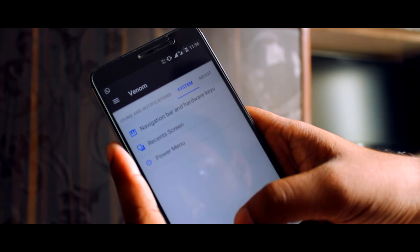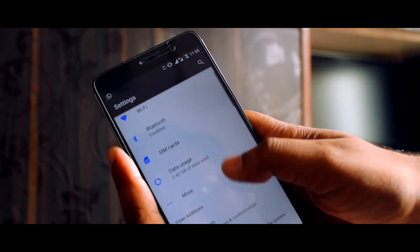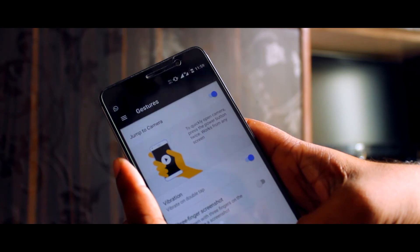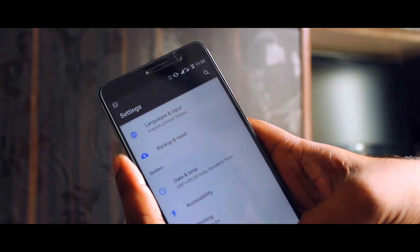जितना भी customization है वह एक average user के लिए बहुत है। मेरा verdict यही है कि अगर आप custom ROM ढूंड रहे हैं, MIUI का एक बेहतर competitive operating system ढूंड रहे हैं अपने Redmi Note 3 के लिए, तो यह ROM आपके लिए best रहेगी। मैं पिछले एक महीने से यूज़ कर रहा हूं और fully satisfied हूं।